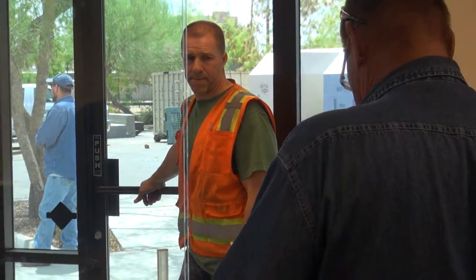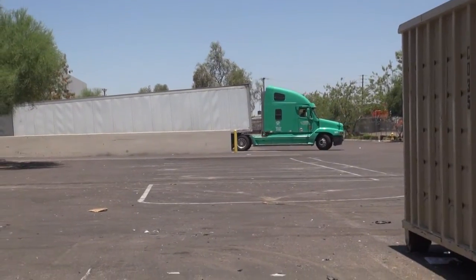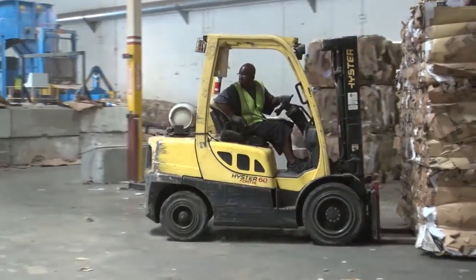Plant manager Rick Smith prioritizes the work as his crew manages a stunning flow of materials. Four trailers of materials are processed and shipped in and out every day.